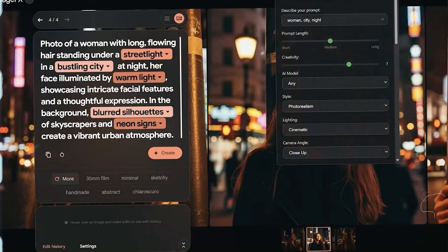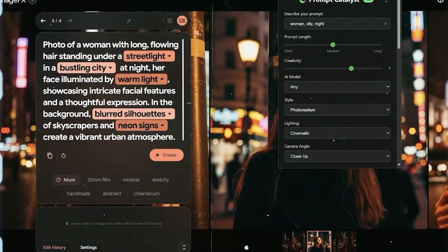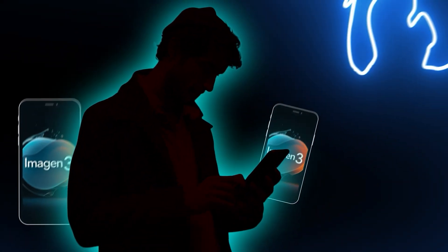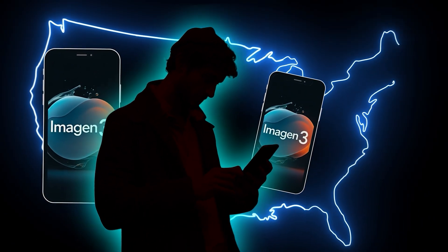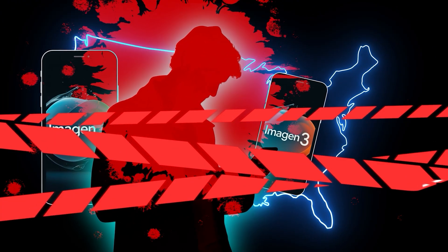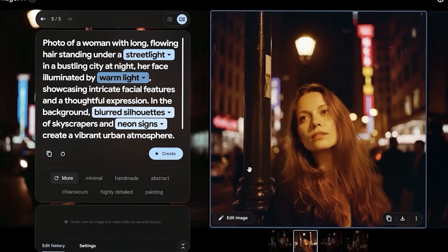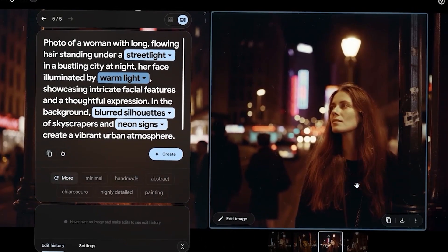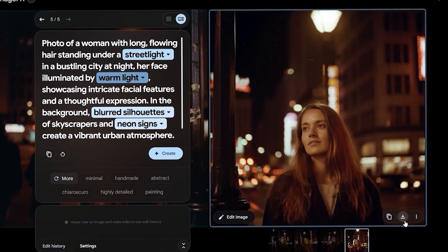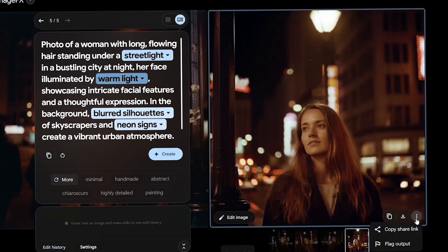This is how you can generate great prompts for AI image generators fast and easily, by using our new browser extension. However, the tool is currently available only to US users via Google's AI Test Kitchen, and some features are restricted. In summary, Imagen 3 shines when it comes to delivering photorealism with ease of use, but it might not be the best option for those who want the creative freedom offered by other AI platforms.